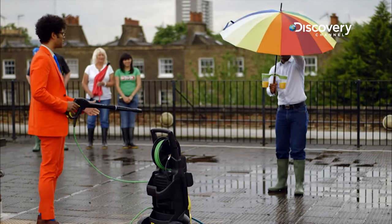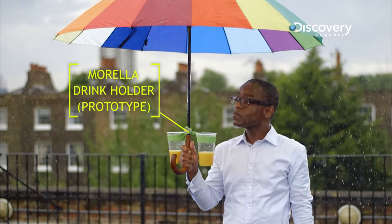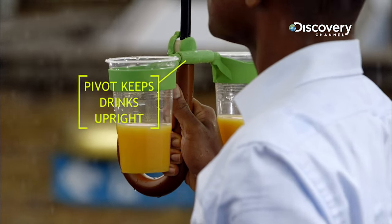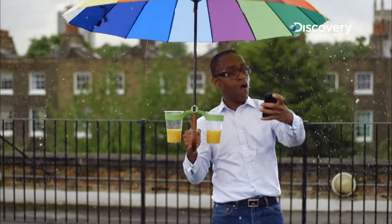We all know city workers love consuming liquid, so let's make it rain. The city professional is trialing the Mirella double cup holder, which attaches to any brolly. How's it functioning as an umbrella? As an umbrella it's absolutely fantastic. You know, you can have your drinks and you want to take a selfie — it really works.